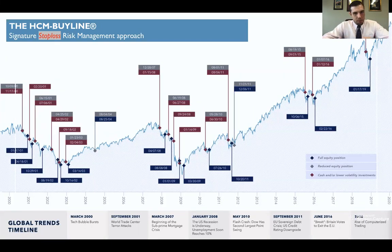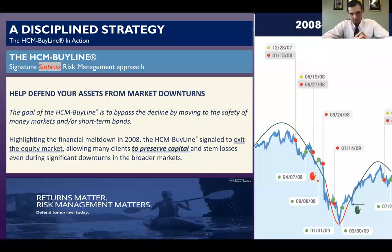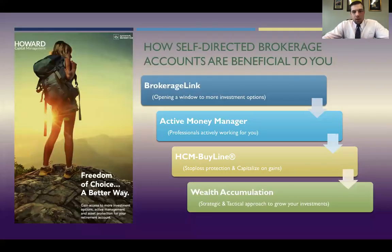Here's an example of the market going up and down over time. Let's take a closer look at what it was like in 2008 and 2009 with the stop loss or buy line option. As you can see, the stop loss was triggered in 2008 — the client was sold and moved to cash. As the market continued to fall, it waited for it to rebound and start leveling out again, then it bought the client back in. That is the perfect example of buy line or stop loss protection, and that equals more wealth accumulation for you based on the strategic and tactical approach for your account.